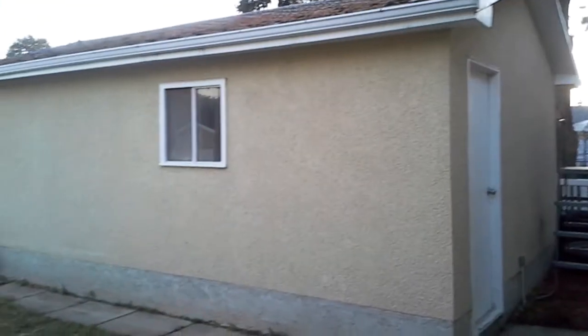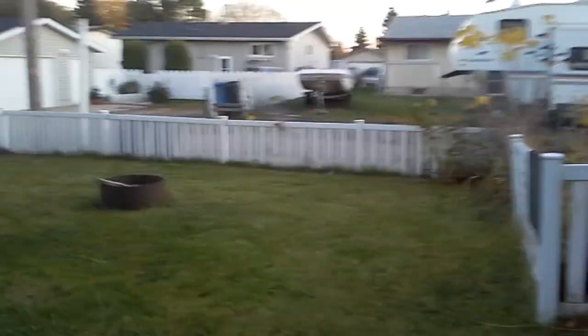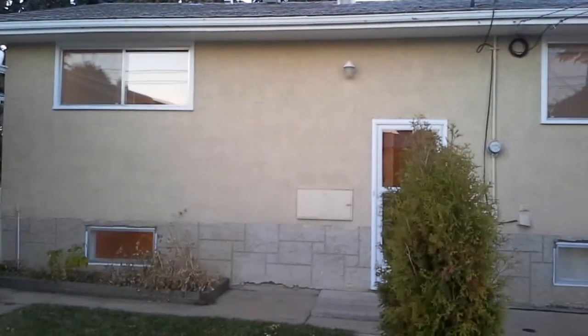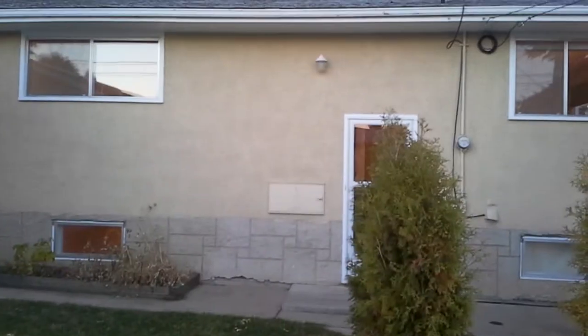And here's the backyard with a single car garage. So there you have it — a pretty terrific house for rent. Thank you.